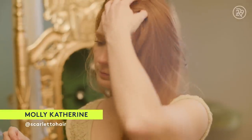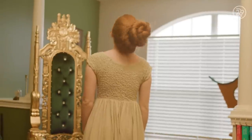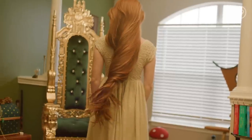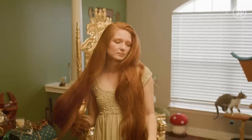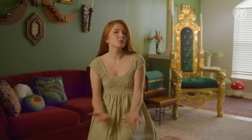My name is Molly and I'm going to show you how I style my three-foot-long ginger hair. I didn't necessarily plan on having hair this long. It kind of just was the outcome of many haircuts where I was too scared to cut off more than an inch or two. I just kept it going until it accidentally became part of my identity.